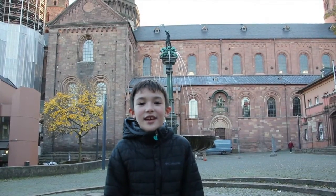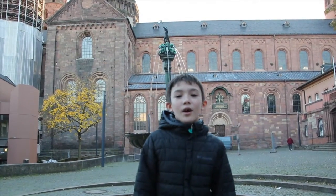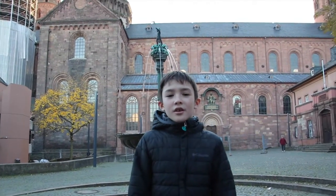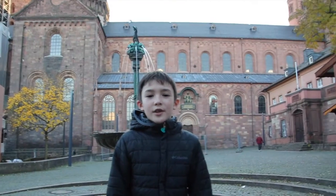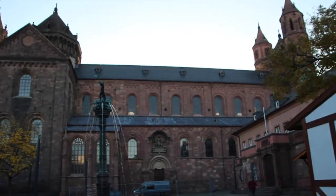I'm Ethan, welcome back to another Captain and Ethan Travels video. Today I'm going to be showing you the cathedral which is called Dom zu Worms, which is located in Worms, a city that is actually really cool.